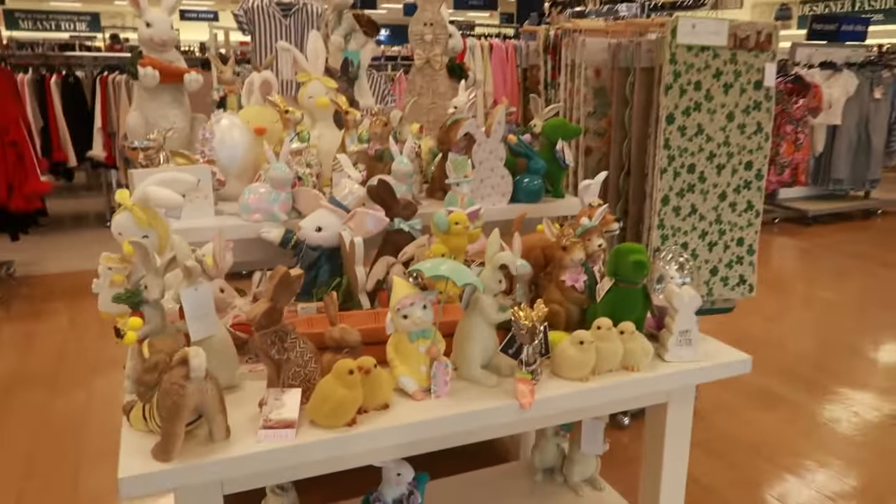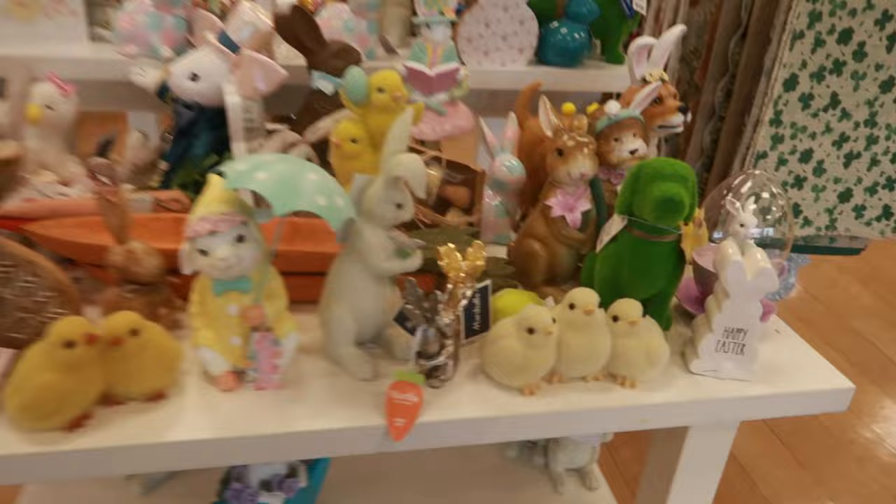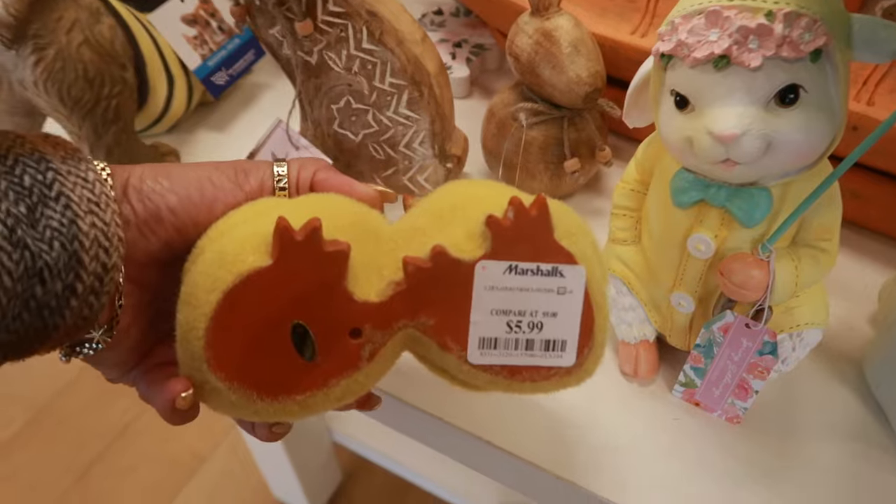Hey my pretties, welcome back. We're in another Marshalls. Let's see what they got at this table. These little chicks are super cute. If you guys hear my shoes squeaking, it's because it's raining outside.